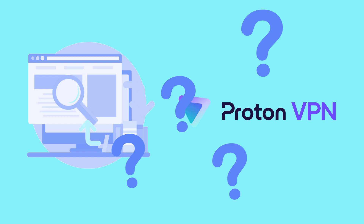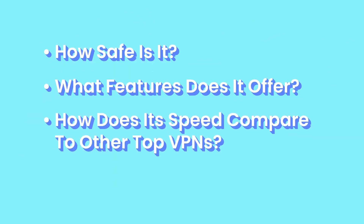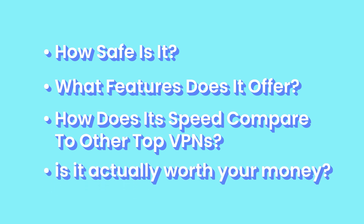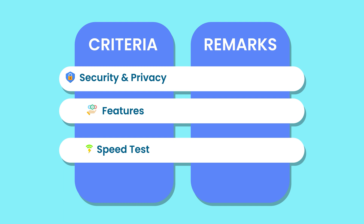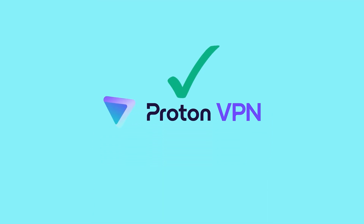In this video, I'm taking a deep dive into ProtonVPN to answer the big questions: How safe is it? What features does it offer? How does its speed compare to other top VPNs? And most importantly, is it actually worth your money? I'll be evaluating ProtonVPN in each category and assigning remarks based on its performance. Watch this video till the end to see if Proton is the right choice for you, and how to get it for the best price.